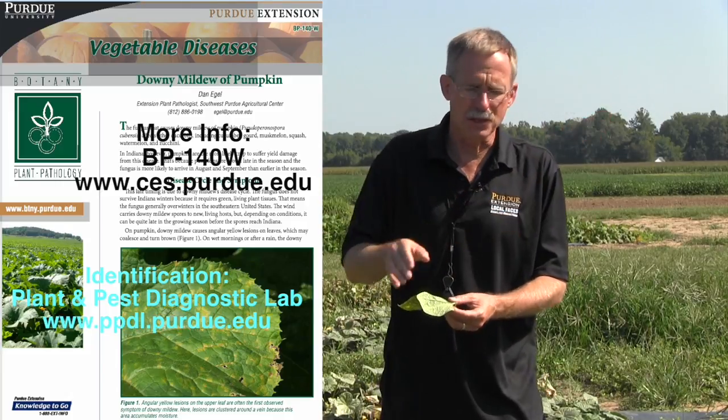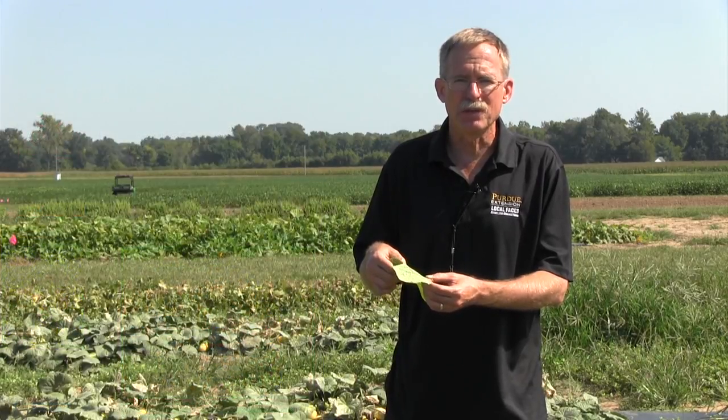Downy Mildew is favored by relatively cool conditions — anywhere from 59 to 68 degrees Fahrenheit — and as little as six hours of moisture a night. In August and into September, it's pretty typical to have foggy, dewy nights extending into the morning, and that's plenty of time for the fungus to get established. It's easily airborne to different leaves, and if there's adequate moisture and temperature, the disease can start and get going very quickly and destroy a field.